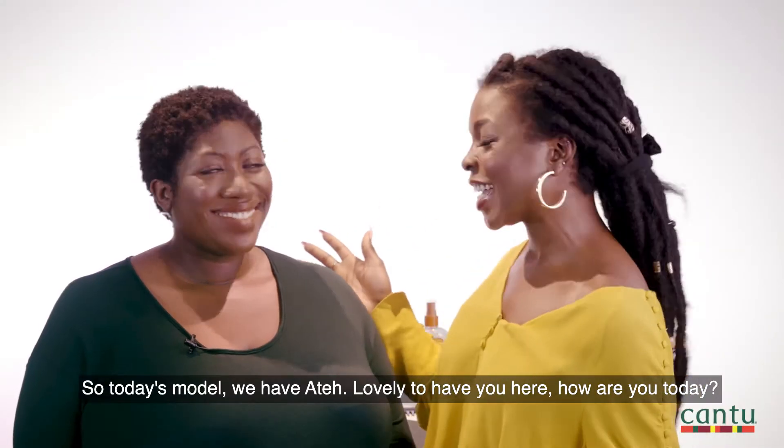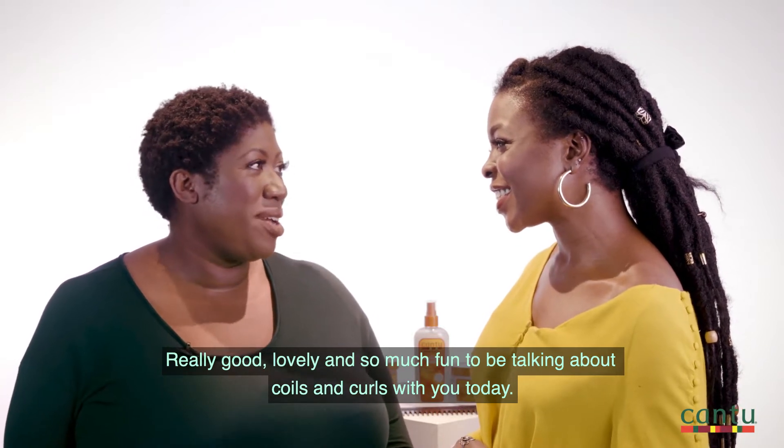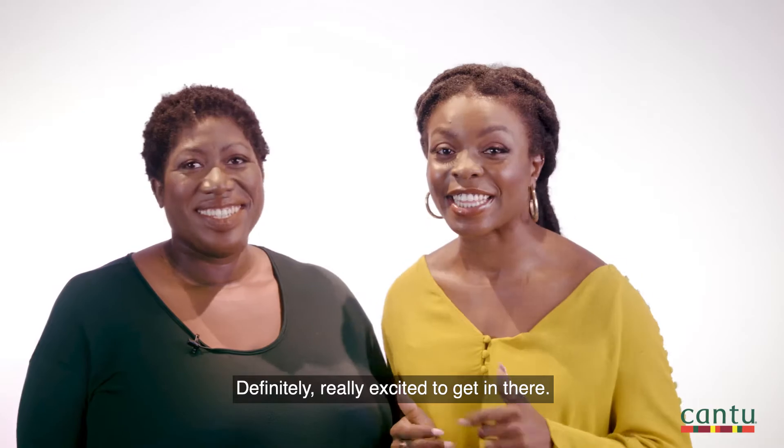So today's model we have Ate — lovely to have you here. How are you today? Really good, lovely to have you. It's so much fun to be talking about coils and curls with you today. Definitely, I'm really excited to get in there.